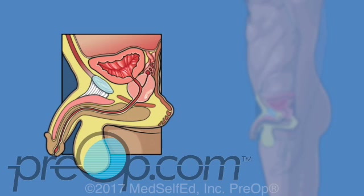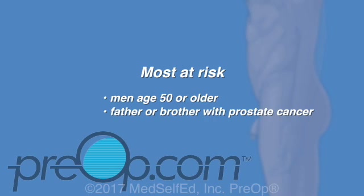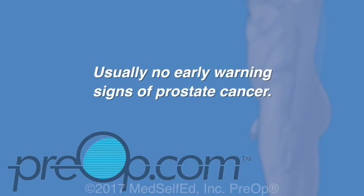If you are scheduled for this procedure, your surgeon is concerned that you may have prostate cancer. Prostate cancer is the most common cancer found in men. At most risk are men age 50 and older and those with a family history, especially a father or brother with prostate cancer. But at highest risk are African-American men and men over age 70. Usually there are no early signs of prostate cancer, but some men have problems with urination or pain that warn a physician that more testing is needed.